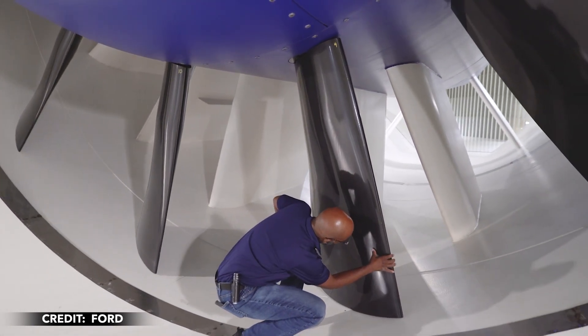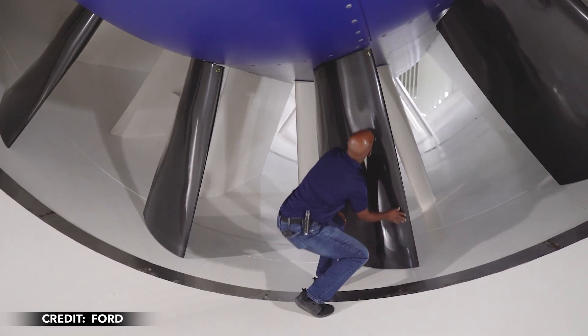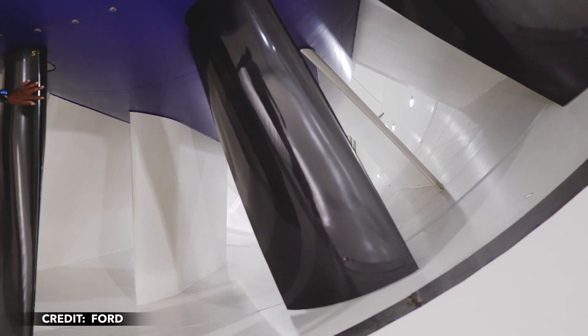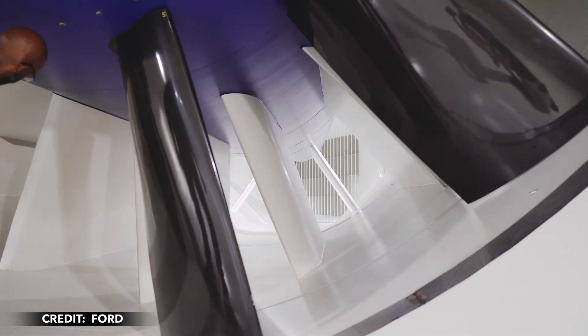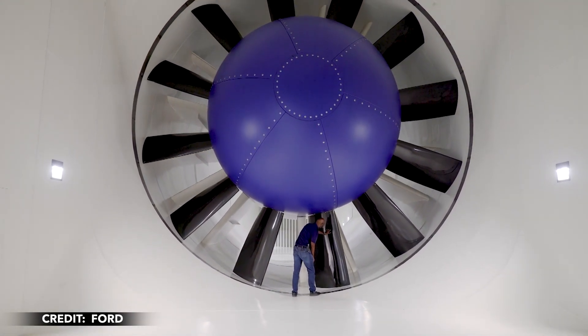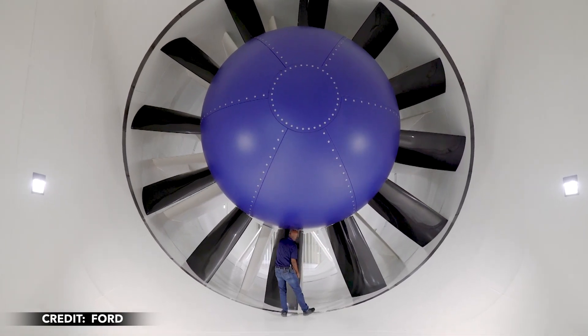Ford's new wind tunnel allowed the company to perfect a lot of interesting aerodynamic features that boost the downforce on the new Dark Horse, like an extra plate on the rear wing and three vertical plates under the vehicle near the front wheels, which helps to disrupt airflow. The company said the vehicle includes a redesigned front bumper, a lower valence, a spoiler, and unique wheels.